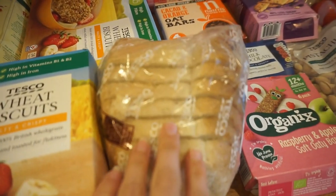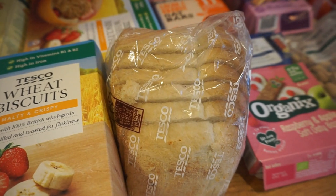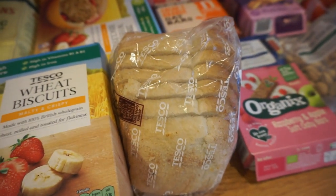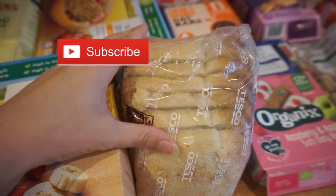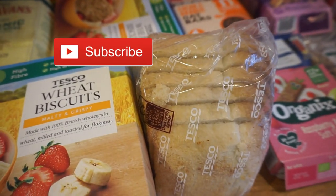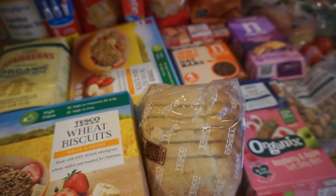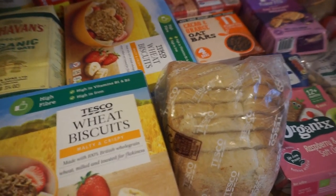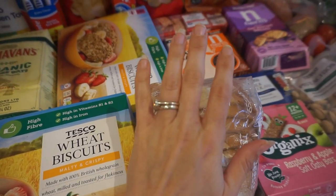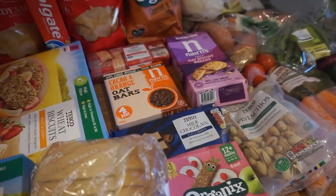We only got one loaf of bread because we are quite particular with the bread we buy. We usually buy three loaves — one for Arthur, which is just a white loaf, and then two others for us. But they didn't really have that many good ones so we will go to a shop in a couple of days to get some for us. We have got some in the freezer to be going on with anyway.